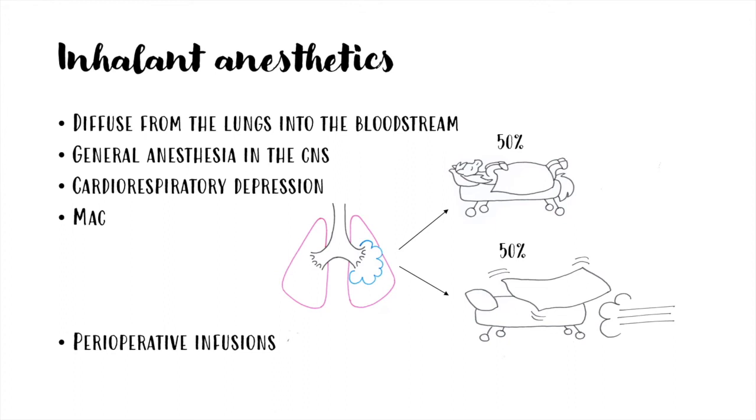The minimum alveolar concentration, or MAC, is the minimum alveolar concentration of these drugs that prevents movement to a noxious stimulus in 50% of patients. Perioperative infusions with other drugs such as alpha-2 agonists, lidocaine, opioids, or ketamine can be used to provide further analgesia and to decrease the MAC of inhaled anesthetics, so that their dose can be reduced to avoid excessive cardiorespiratory suppression.